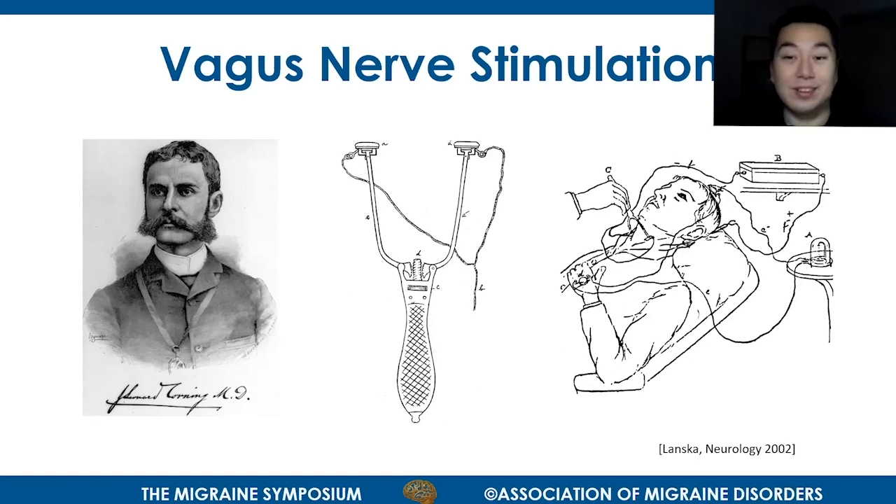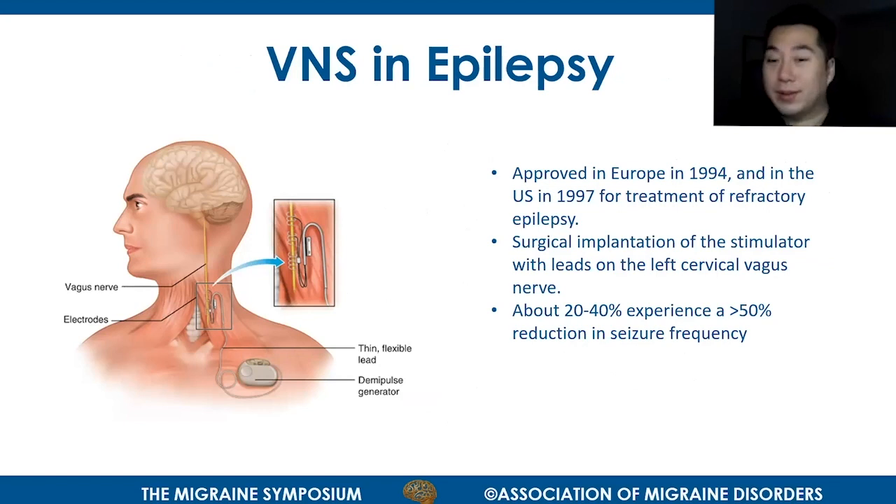Although the reasoning was wrong, the stimulation of the vagus nerve did help with epileptic seizures. VNS, although it was found in the 19th century, fell out of favor until the late 1980s, when experiments in animal models showed that vagus nerve stimulation could indeed stop epileptic seizures. In the 1990s, VNS devices were approved for the treatment of refractory epilepsy — seizures not responsive to medications.